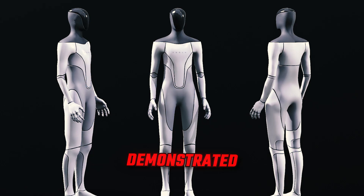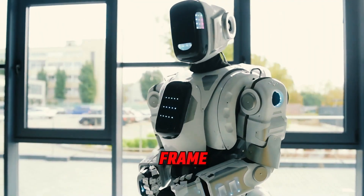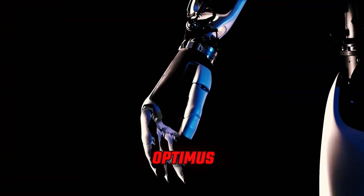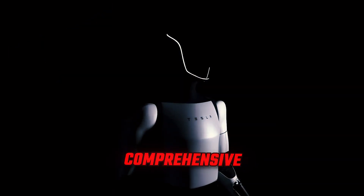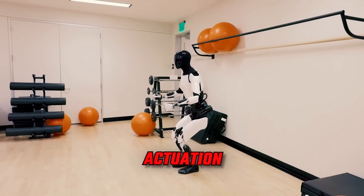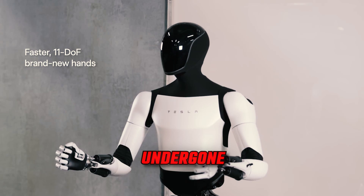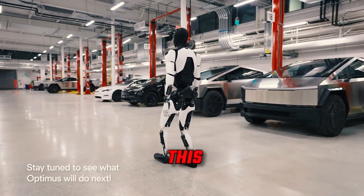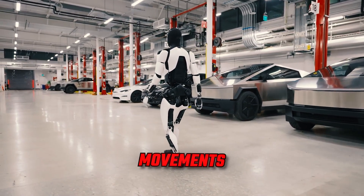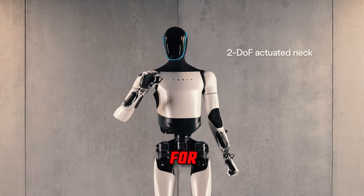Optimus demonstrated proprioception — the ability to accurately locate its limbs in space — showcasing impressive progress within a short timeframe. The second-generation Optimus robot marks a substantial stride in Tesla's robotics initiative, undergoing comprehensive enhancements in design, actuation system, and sensor technology. Notably, the hands of Optimus have undergone a remarkable transformation, now boasting 11 degrees of freedom, facilitating delicate and precise movements that closely mirror human capabilities and unlock new possibilities for versatile tasks.